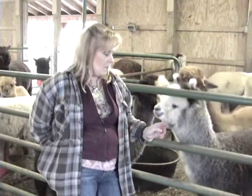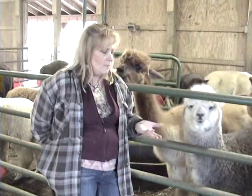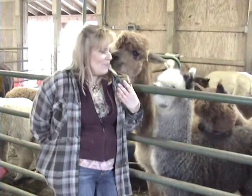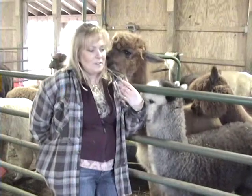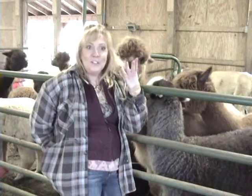Camelids have a three-chambered stomach — not four like cows. Alpacas, or camelids, have three chambers, which means they can regurgitate their food. In the summertime you will watch them all sitting around chewing, then all of a sudden they swallow and you see a big lump going down, and a few seconds later you see it all come back up and they start chewing again.